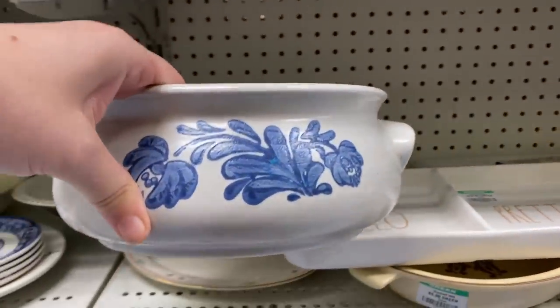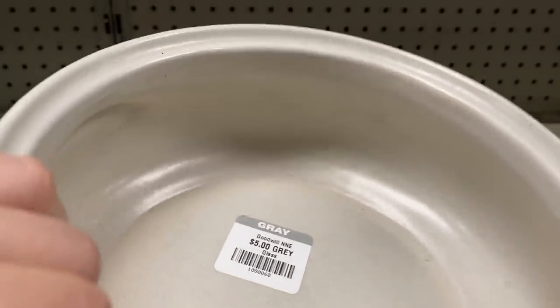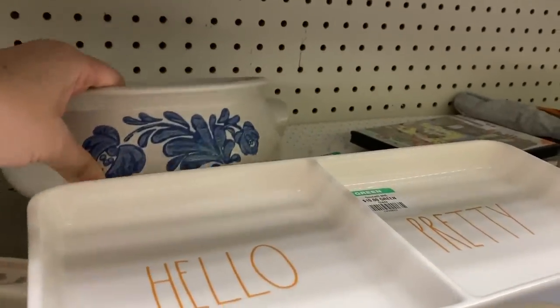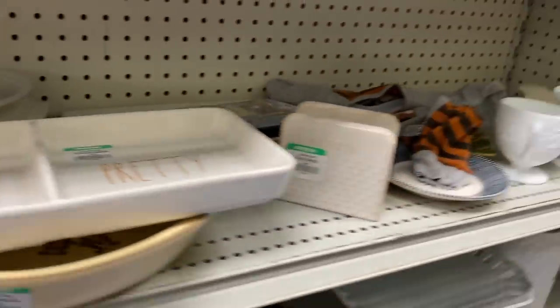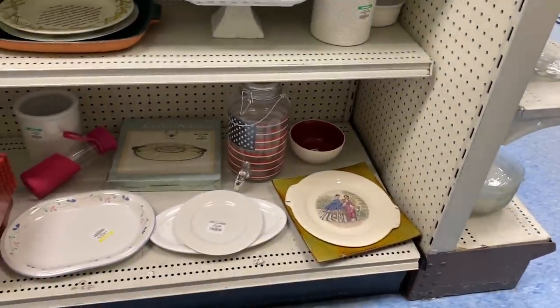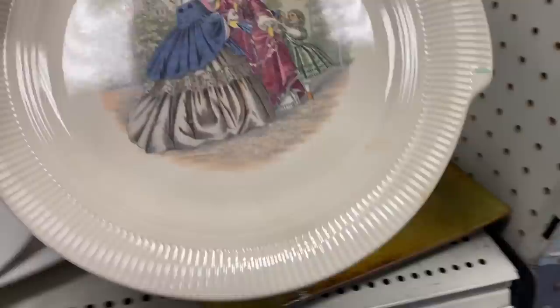Oh, Falsgraf. I don't know why so many people poo-poo on Falsgraf. I think it's actually really beautiful — USA-made pottery. It's so timeless, I really enjoy it. I hope people start liking it again.